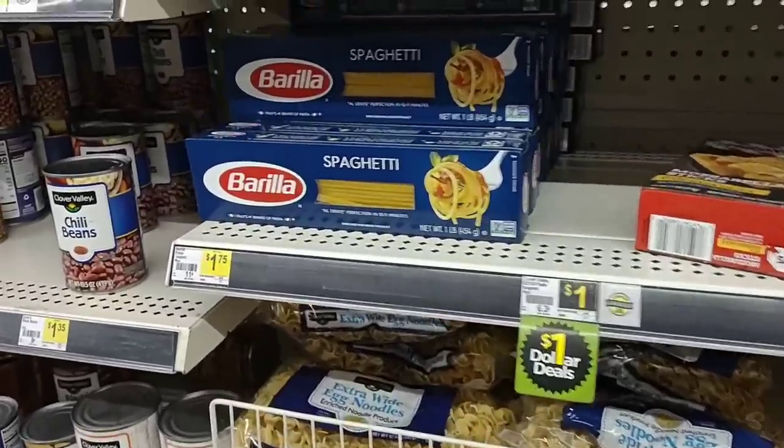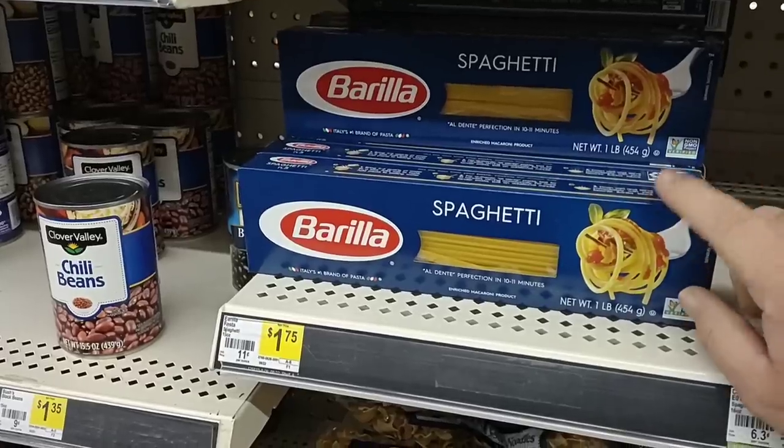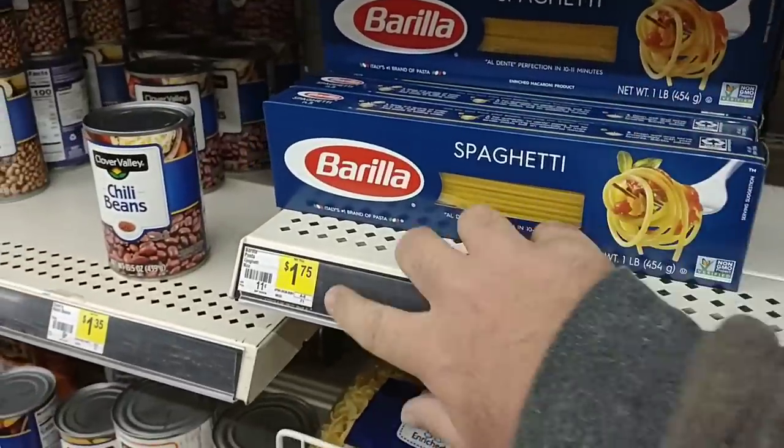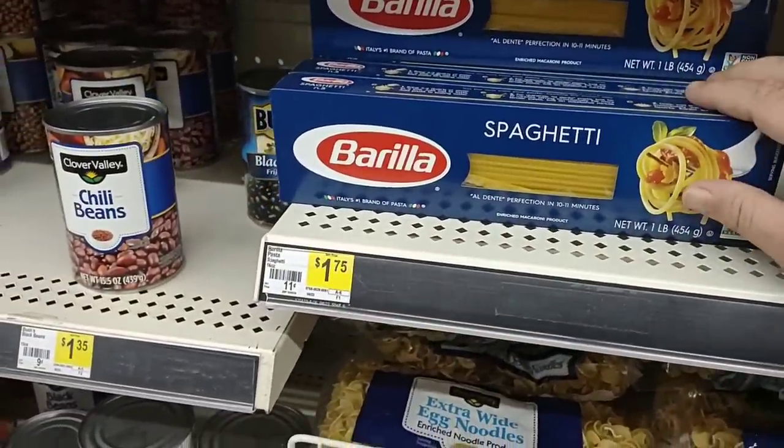It's not as pricey compared to Barilla though. Pretty much everywhere we've seen pounds of Barilla spaghetti go for about two dollars a box, but it's dollar seventy-five here, so it's about a quarter cheaper.